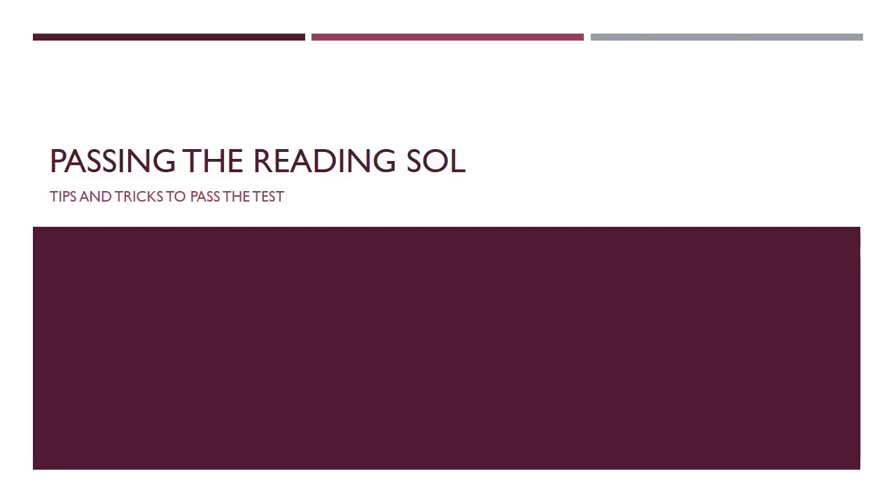People assume, 'I can read, I'll be fine.' But the reading SOL isn't just looking at your ability to read and understand. They want you to be able to do a little bit of analysis, which means you have to look at a passage and explain what the author is doing and why. That includes literary techniques and diction or word choice — it goes beyond just reading the words on the page.